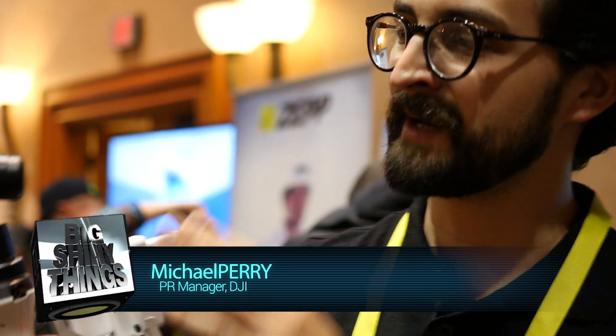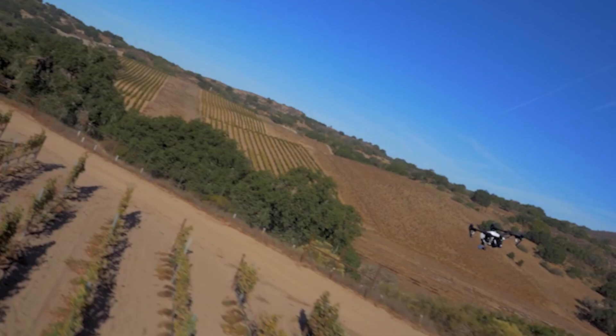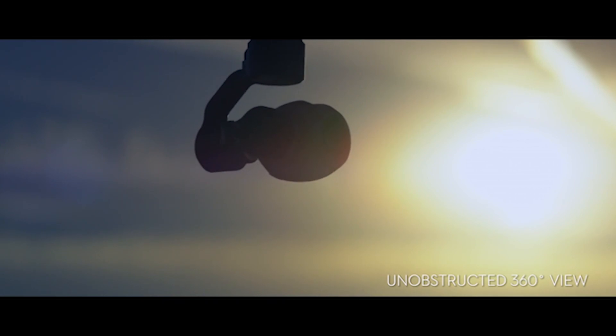This is the Inspire One camera mount. It combines the camera from the Inspire One, which is a 4K camera with a 90-degree angle lens and rectilinear distortion, so you're going to get really smooth, beautiful video out of the box.